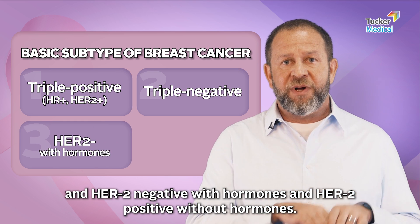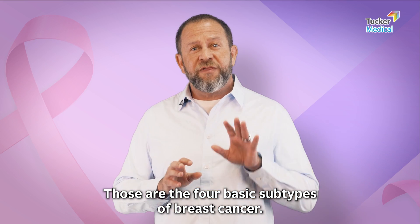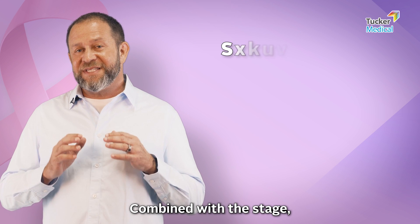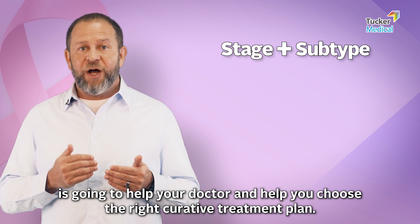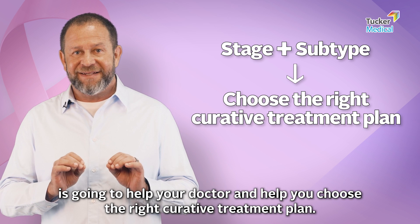HER2-positive with hormones and HER2-positive without hormones — those are the four basic subtypes of breast cancer, combined with the stage. Knowing this biological subtype is going to help your doctor and help you choose the right curative treatment plan.